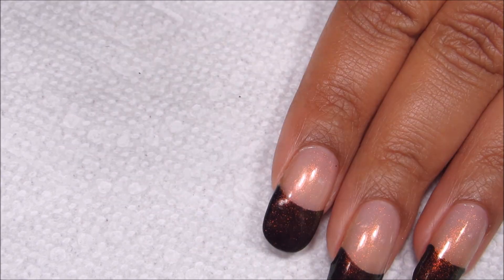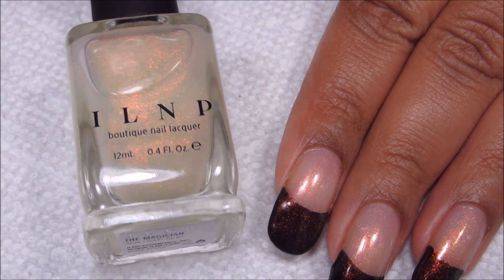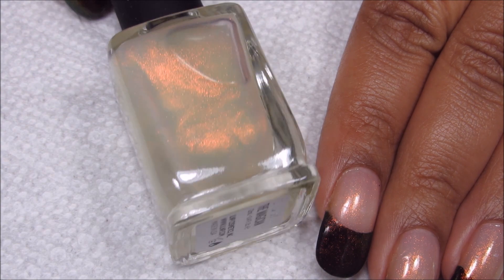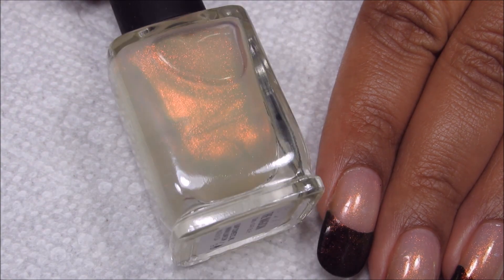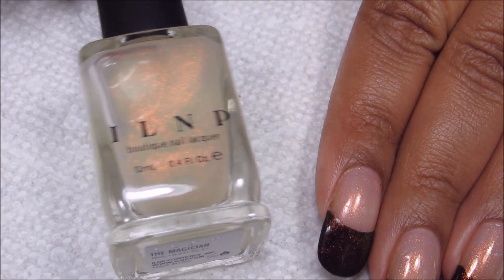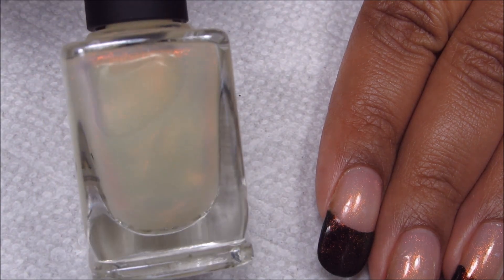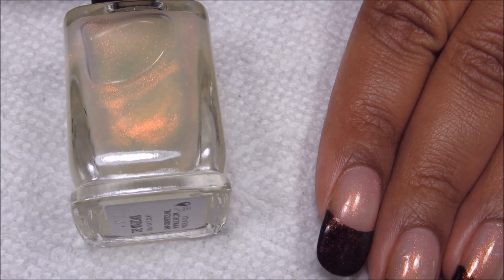This manicure is topped with the Magician and as you can see by the bottle here, the brand is ILNP. I love nail polish and this is actually the first time I've purchased this brand and I really like it a lot.